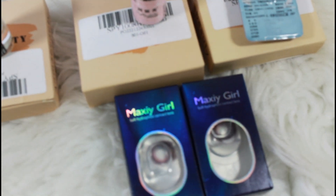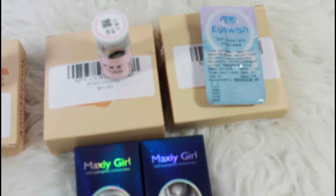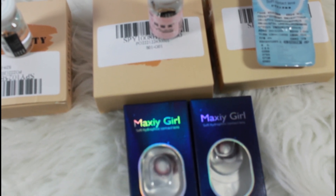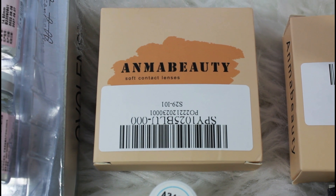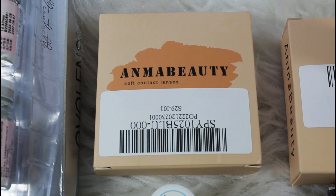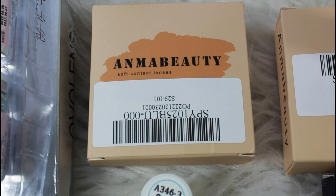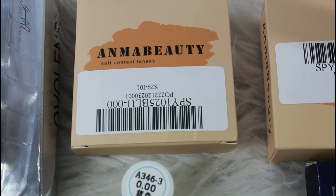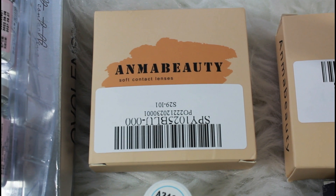For today's video, you can tell by the title I'm going to be trying some contact lenses. I have five of them that were sent to me by a company called Anma Beauty. For some reason I kept thinking it was 'Anna' the whole while I was communicating with them — not until I was ready to film this video that I realized I had the pronunciation wrong. The name of the company I'm partnering with today is Anma Beauty. I'll put it on screen just in case I mispronounce it.